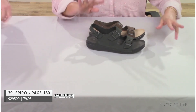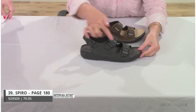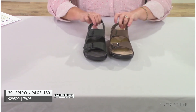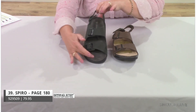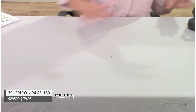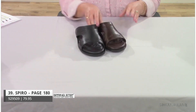Style Sparrow is Ozzy's brother — same construction, but with a back strap adding a third point of adjustability with a buckle. In black it has a great gray-charcoal footbed color.